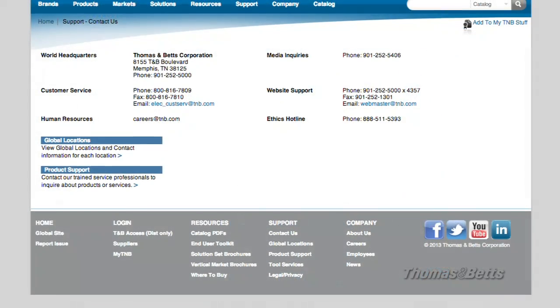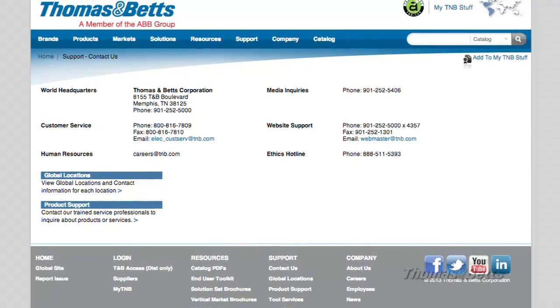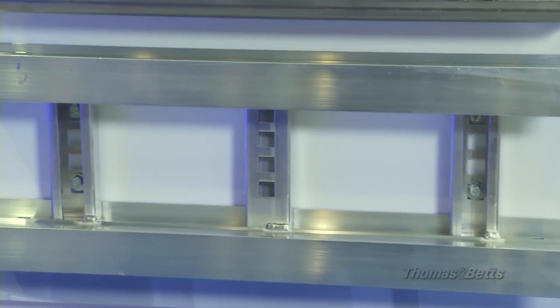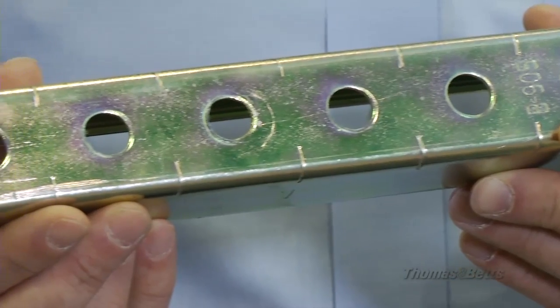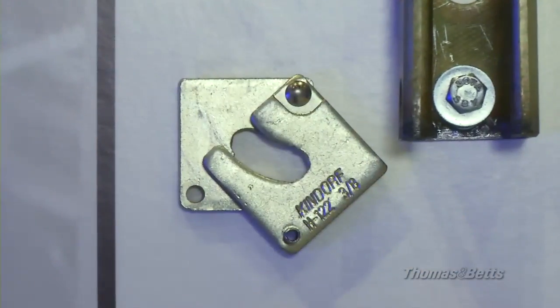The online toolbox is always available to help you select and use our products. If you don't find the answer there, we also have trained customer support and technical service professionals on call. Whether you're planning a new data center or an expansion of an existing center, choose your metal framing and cable tray components carefully. With components from Thomas & Betts, an ABB company, you'll get a faster installation and a stronger and more durable support system for your cables.